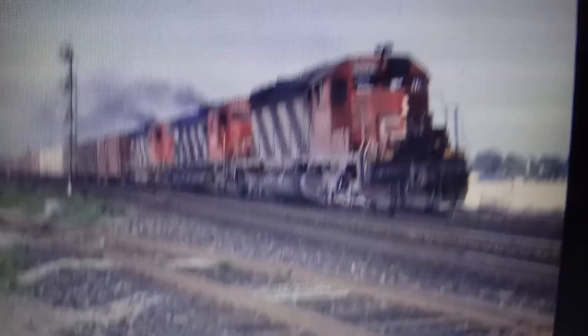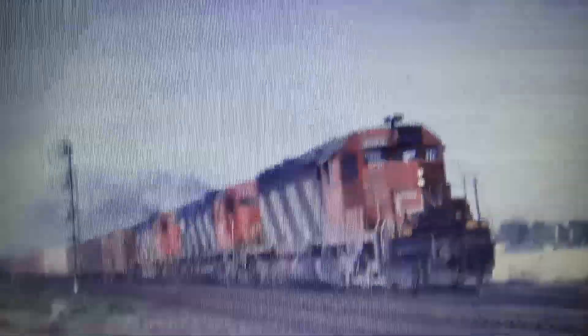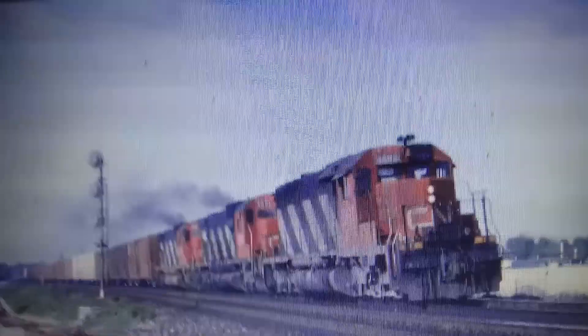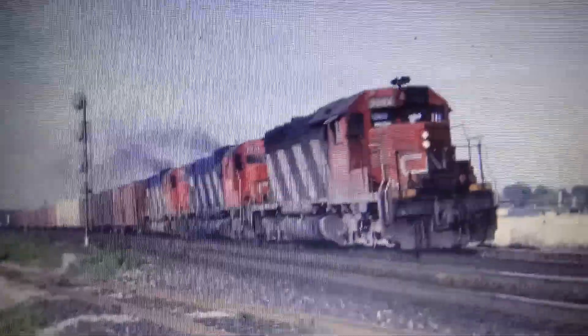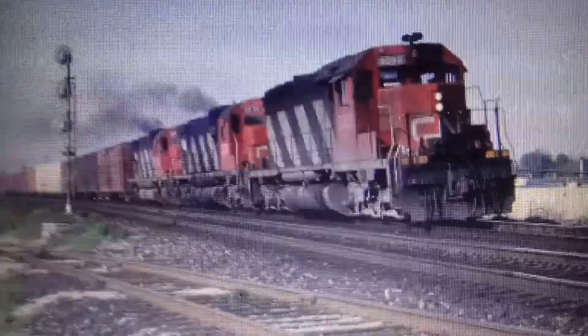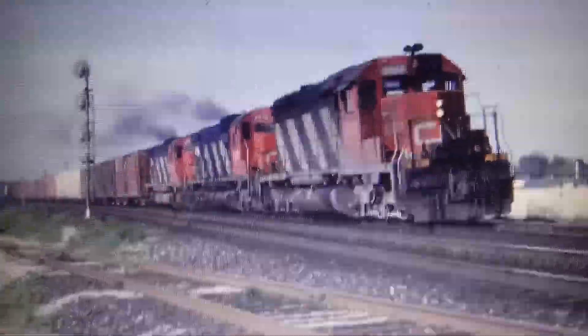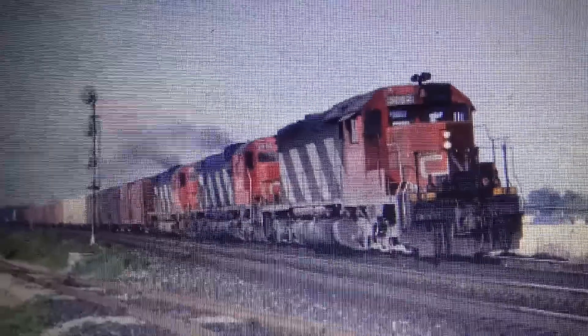At Edson, the train has a crew change, with John Edward 'Jack' Hudson, Mark Edwards, and conductor Wayne 'Smitty' Smith boarding the train. Edwards and Hudson are at the front unit, while Smitty was in the caboose. They decided to board the train while it was still moving because, even though this was dangerous, it saved time having to stop and restart such a large train. Canadian National No. 413 departs Edson at 6:40 a.m.